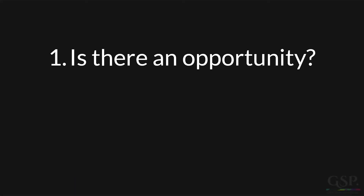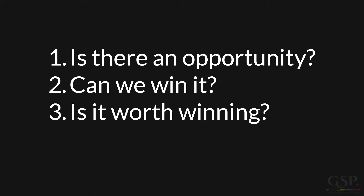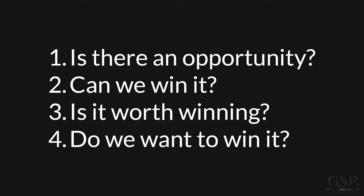What about the exit criteria? I recommend there are four questions to ask about deals in the prospecting stage: Is there an opportunity? Can we win it? Is it worth winning? Do we want to win it? Questions three and four may sound similar, but they are different. Is it worth winning is an economic question — are the revenue and the margin worth the cost and the effort? Do we want to win it is a strategic question. Existing customer relationships or market dynamics may give a compelling reason to attempt to win the deal, even if it's not that attractive economically.